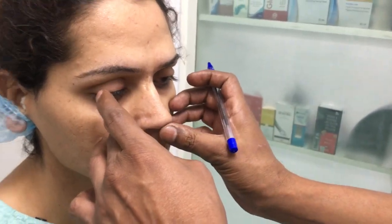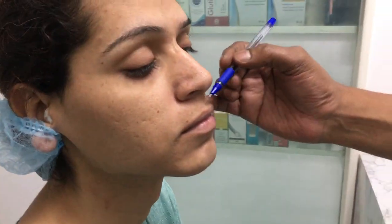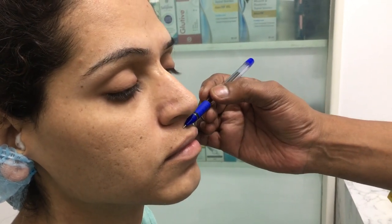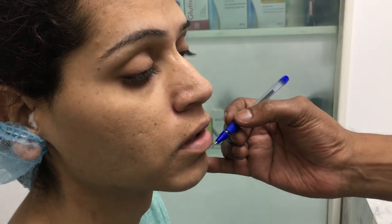We are also going to lift the tip a little bit. She also wants a bit of otoplasty. Coming to the upper lip, the vertical length of the upper lip is more, and she wants the lip to be a little bit lifted up. Open your mouth a little bit — we are going to do the upper lip lift as well.